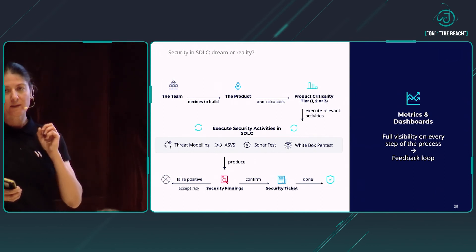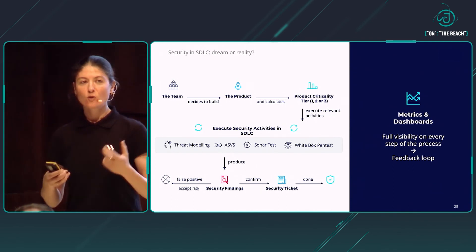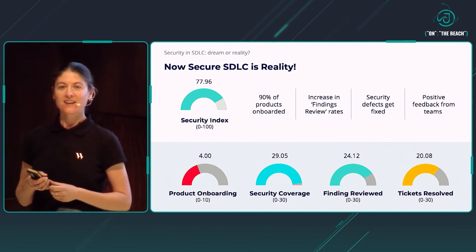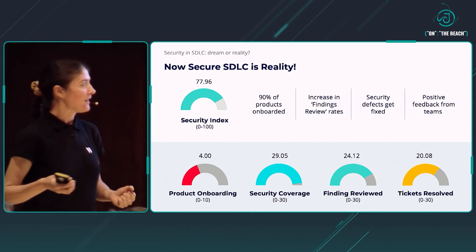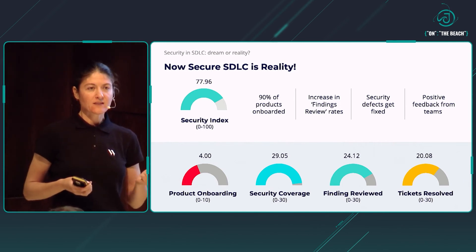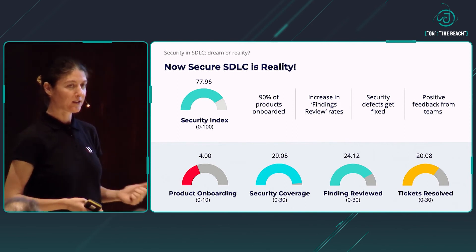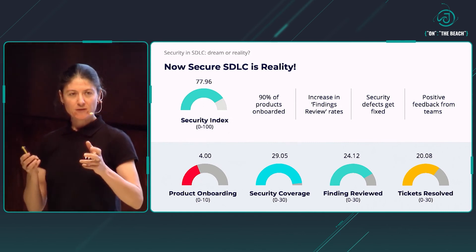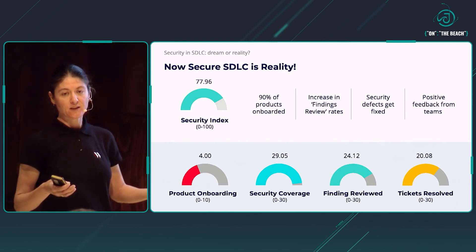The thing which really made the difference — without which it still didn't work — was introducing metrics and dashboards through all phases of this process. Only this detail truly made the difference. Once we managed to get full visibility on every step of the process, this closed the feedback loop. From there on, we were finally able to say: yes, a secure development lifecycle is now a reality. With all the metrics, we were able to optimize the flow. We now have 90% of our products onboarded into this framework and have started to see progress: an increase in the findings-reviewed rate, which was the main bottleneck in the past; security defects getting fixed faster; and most importantly, positive feedback from teams. For instance, by introducing some gamification and a competitive factor around the process, it makes it more fun and engaging.